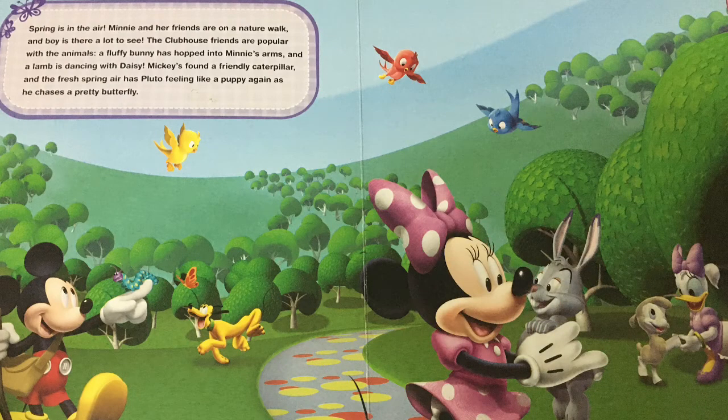Spring is in the air. Minnie and her friends are on a nature walk and there is a lot to see. The clubhouse friends are popular with the animals. A fluffy bunny has hopped into Minnie's arms and a lamb is dancing with Daisy. Mickey's found a friendly caterpillar and the fresh spring air has Pluto feeling like a puppy again as he chases a pretty butterfly.